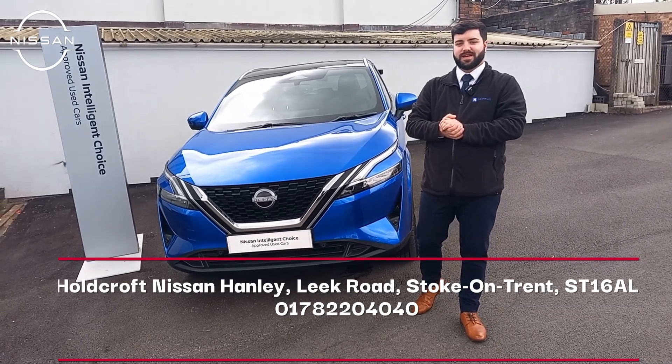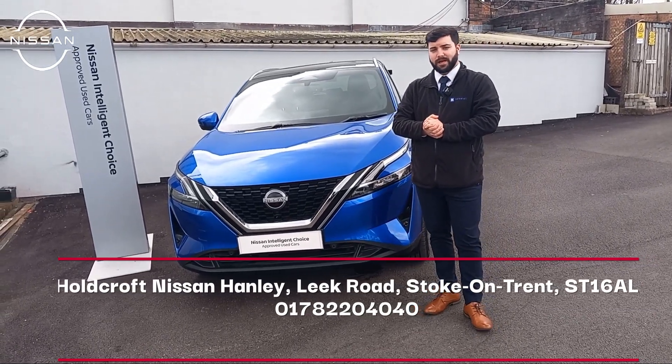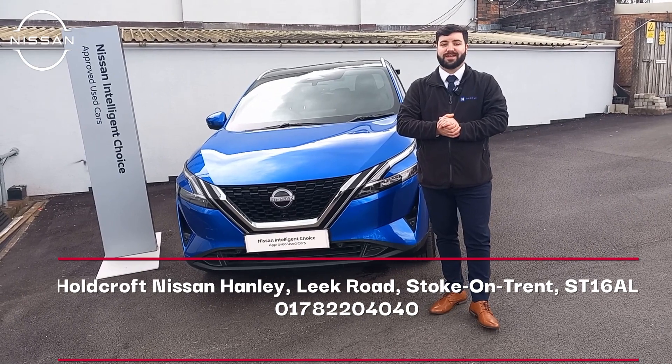Good afternoon guys and welcome to Holcroft Nissan in Stoke-on-Trent Hanley. My name is Lee and I hope you guys are doing well today.